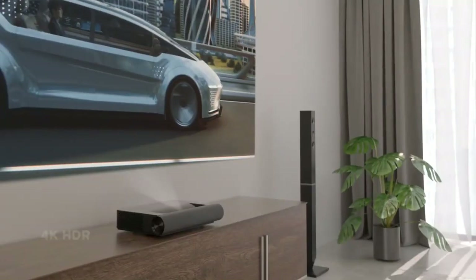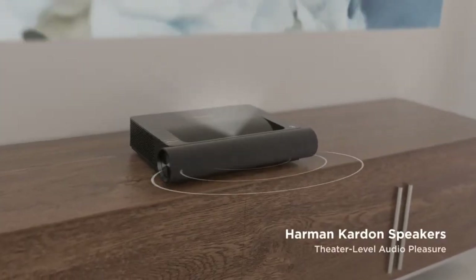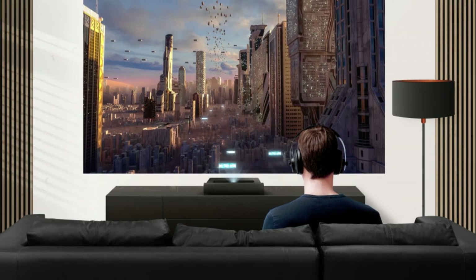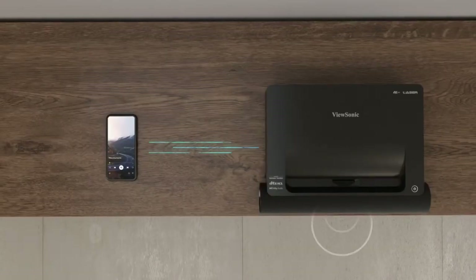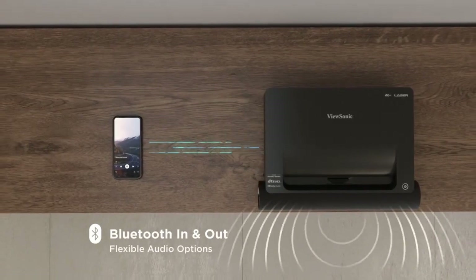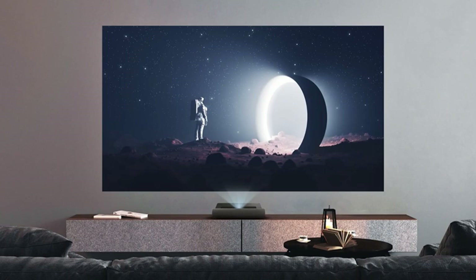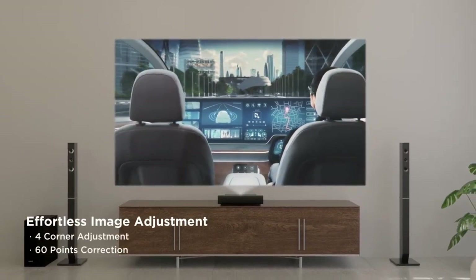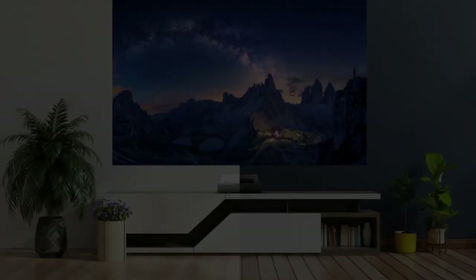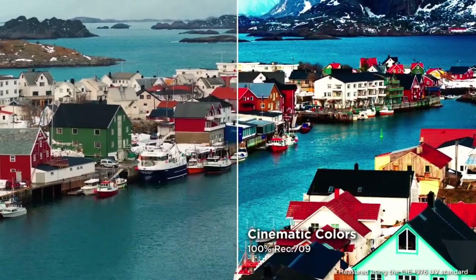The X2000 B4K projector has an ultra-short throw distance, meaning it can be placed very close to the wall or screen and still provide a large, high-quality image. It uses a laser light source instead of a traditional lamp, which provides a longer lifespan and better color accuracy, and there is no need to replace lamps. The X2000 B4K has a native resolution of 3840x2160, which means it can display 4K UHD content without any loss in quality.